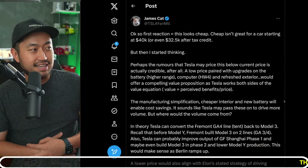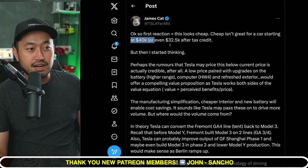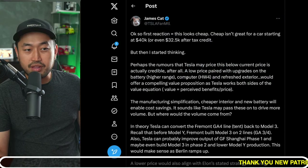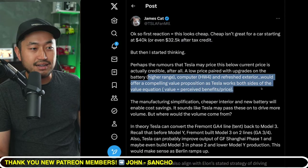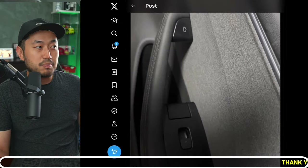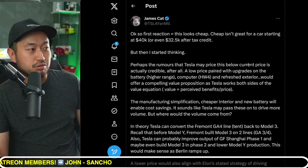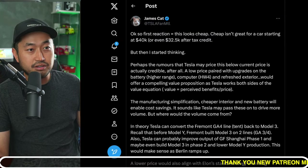Shout out to James Cat on X, who posted: 'First reaction — this looks cheap. But cheap isn't great for a car starting at $40,000, or even $32,500 after the tax credit. But then I started thinking — perhaps the rumors that Tesla will price this below current price are actually credible. After all, a low price paired with upgrades on the battery, higher range, and computer hardware for the refresh exterior would offer a compelling value proposition.' What if Tesla is preparing to release a cheaper Model 3 that will really undercut all the competition and make it a no-brainer to drive one?